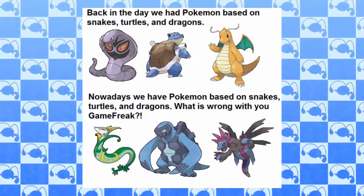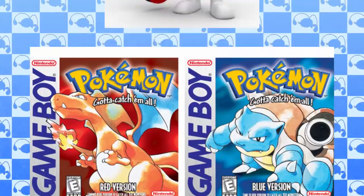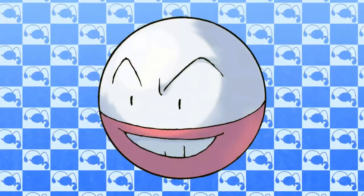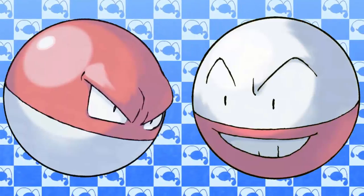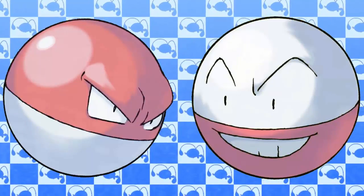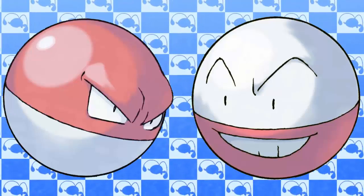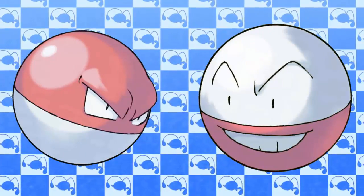Coming in at the number 4 spot, we have Voltorb and Electrode. For those who say Game Freak is running out of ideas for Pokemon designs, just remember that Voltorb and Electrode were in the first generation. But what amazing creature inspired their design? Was it a dragon? A shark? Maybe a sword? Nope — just the Pokeball. Voltorb and Electrode are just Pokeballs, and when Voltorb evolves into Electrode, it just turns upside down. I just don't see the appeal of these Pokemon. Their designs are very bland, and even if they wanted to make a Pokemon based on the Pokeball, they just didn't get the right designs. A Pokeball Pokemon design can work — it went well for Foongus and Amoonguss in my opinion. Voltorb and Electrode just have really underwhelming designs.